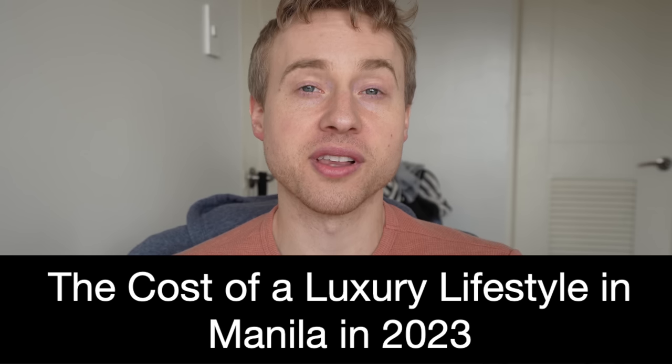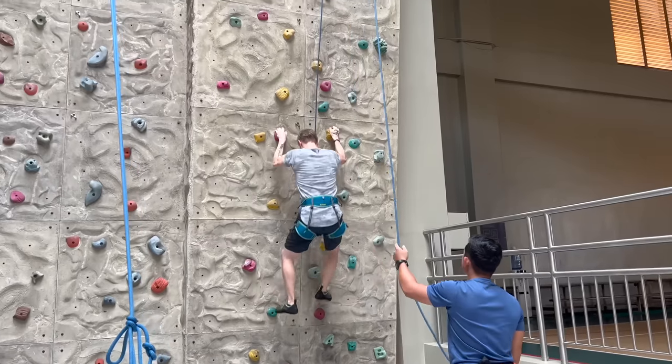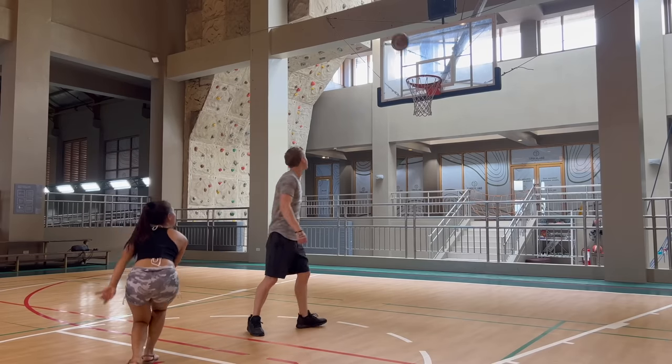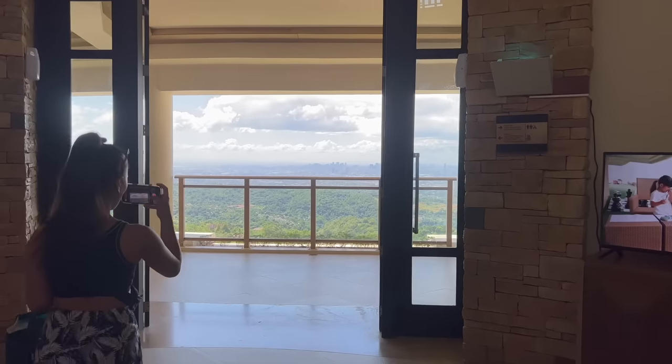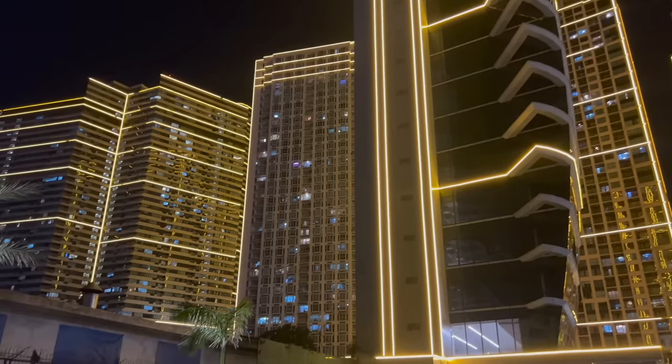Hey, how's it going? It's Justin Spencer here. Welcome back to the channel. In today's video, I'm going to talk to you about the cost of a luxury lifestyle in Manila, Philippines for 2023. I'm going to cover the top 10 tips that can allow you to have the highest quality of life and standard of living as possible while spending the least amount of money.